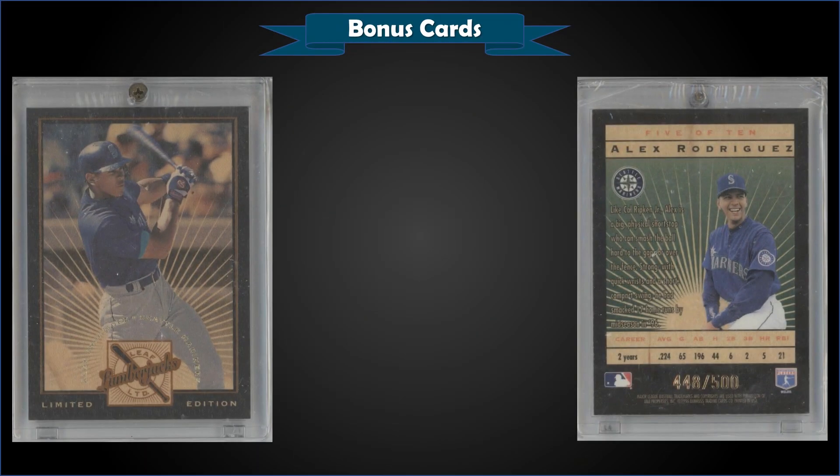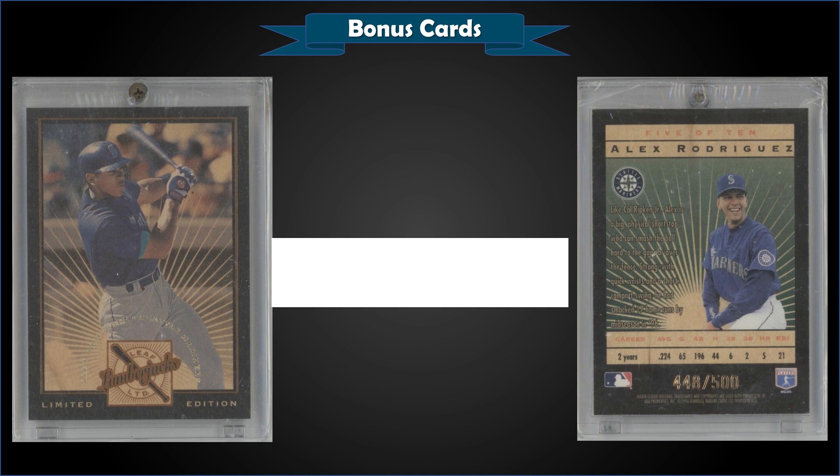From 1996 Leaf Limited, we have an Alex Rodriguez Lumberjacks black parallel serial numbered to only 500, in raw condition, sold at auction for $54. The Lumberjacks insert cards were printed on maple wood. The regular insert set was serial numbered to 5,000, and these black parallels to only 500. Only 15 of these have been submitted to PSA — 9 mint nines and only 5 gem mint 10s.